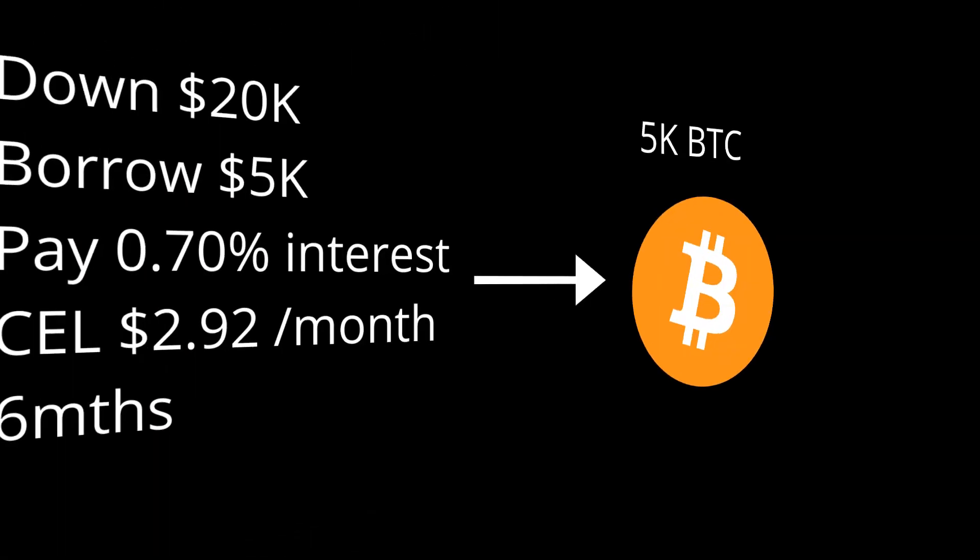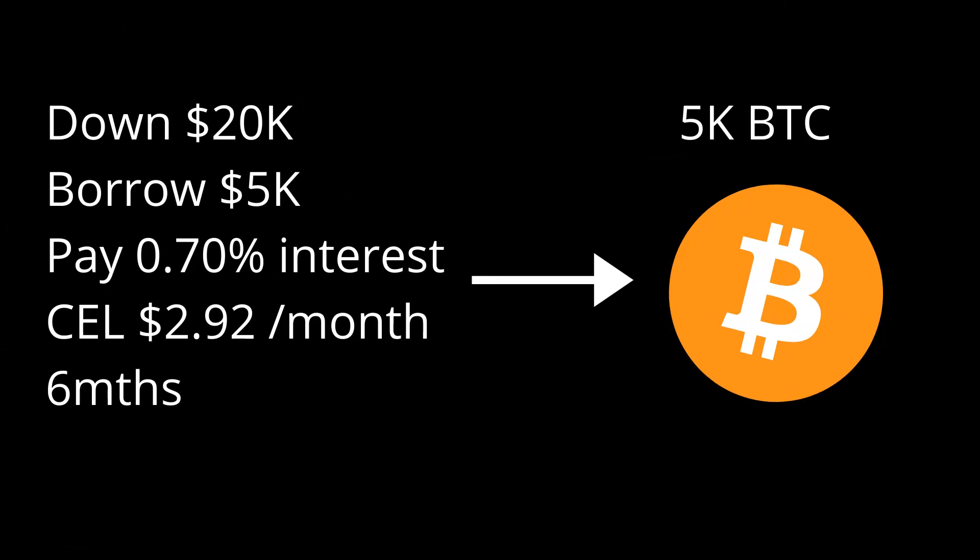So this is what people are doing. In this scenario, you put down $20,000 in collateral in whatever coin you want, then borrow $5,000 in stable coin. I would recommend stable coins, and then flip into BTC — there are no fluctuations. With that $5,000 you'd buy BTC and only pay 0.7% interest on the 25% loan ratio. If you pay in CEL, you're only paying $2.92 per month. You'd buy a little extra CEL to pay that interest.